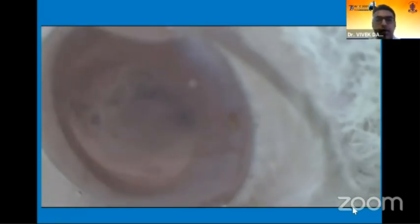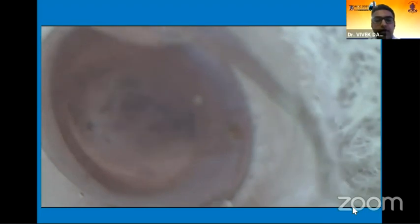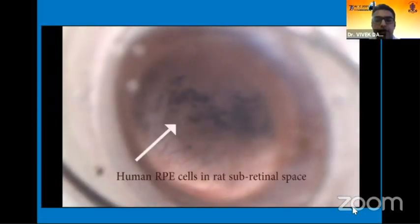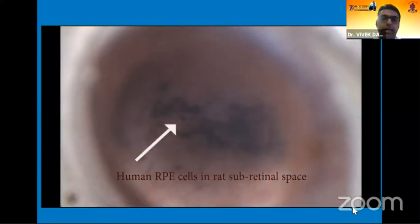Here we see the examination under anesthesia of the same rat around five to six months down the line, and nice pigmented cells can be seen spread out in the subretinal space, showing the presence of the human RPE cells at that timeline in the follow-up.